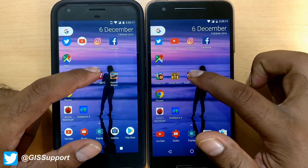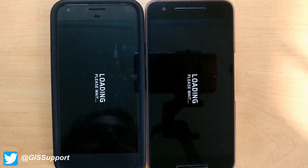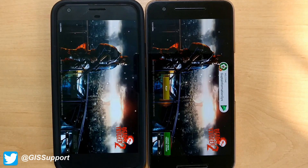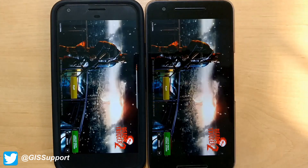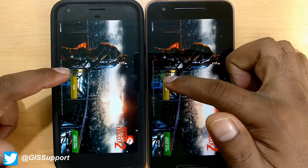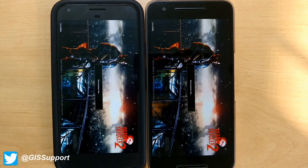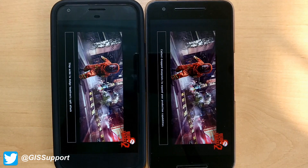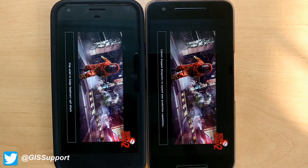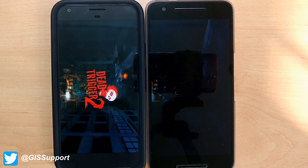We'll launch Dead Trigger 2 now. Loading is really faster on the Pixel due to its greater processor — Snapdragon 821 versus 808. The 6P also loaded reasonably fast, and we saw the play button here earlier. Both started together, and the Pixel finished loading the game at least 2 seconds faster.